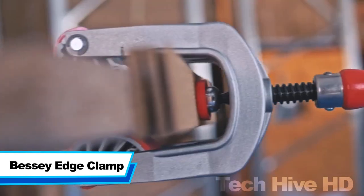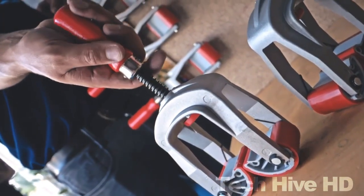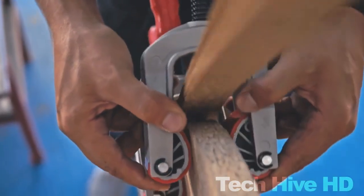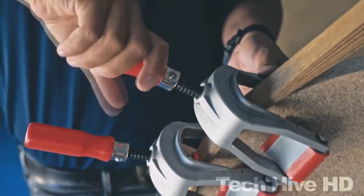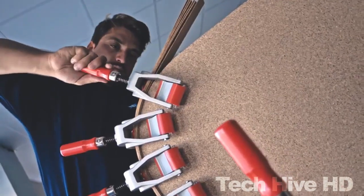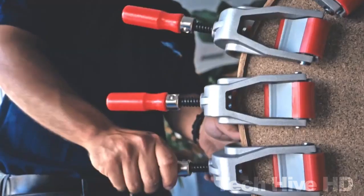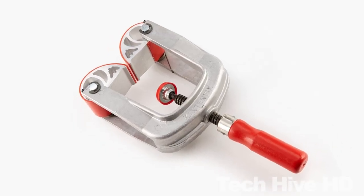The Bessie Edge Clamp is an efficient accessory that simplifies clamping edges. It can be mounted on any standard clamp with a rail thickness of up to 13mm and a rail width of up to 40mm. This edge clamp has a ball-mounted disc with a Nomar cover that protects the workpiece from damage, and the disc can swivel up to 35 degrees in any direction for clamping on curved or irregular surfaces. It has a clamping force of up to 90 pounds, is made of high-quality nickel-plated steel, weighs only 0.66 pounds, and is available for $30 at various online retailers.